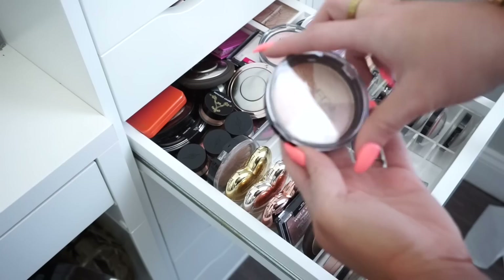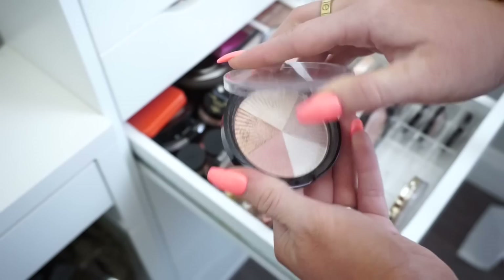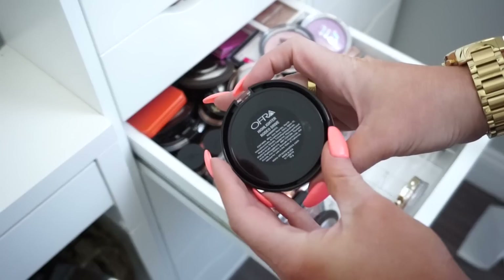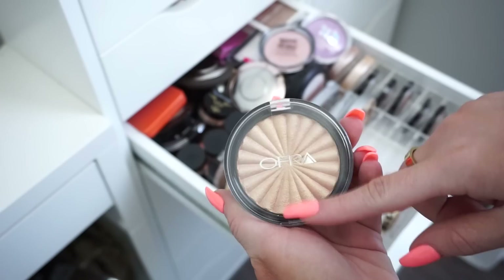Then we have another Ofra highlight — this one is really old. This one is Beverly Hills, and it has a variety of different shades in it. I'm going to donate this one since I haven't gotten much use out of it. Then we have another Ofra — this one is in Rodeo Drive. This is my favorite favorite highlight from them. They do have new packaging but I'm going to keep this because I do love it.